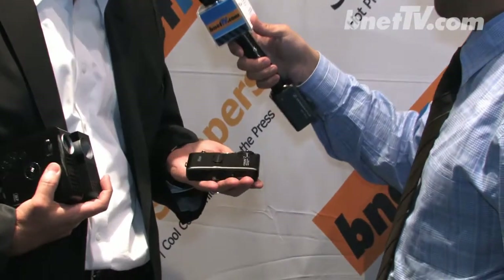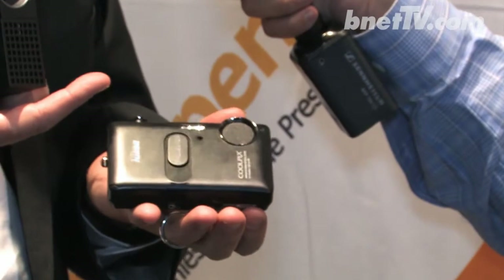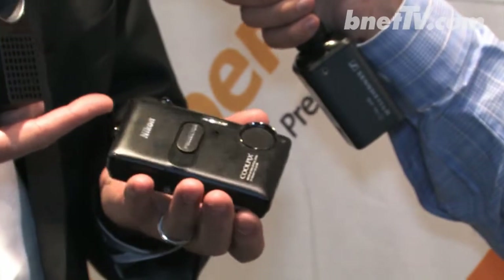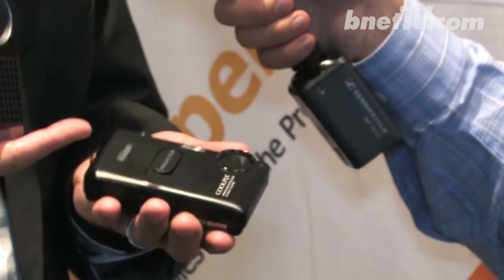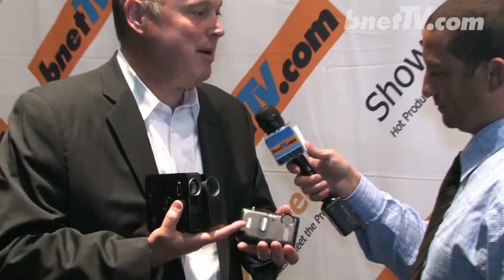We have a new product from Nikon, actually just introduced last week. It's a Coolpix projector with DLP technology inside — 20 lumens and VGA resolution, coming to market very soon. It's a great family camera: take the picture, turn it around, show it on a wall. It's a great image, and a unique form factor inside the camera.